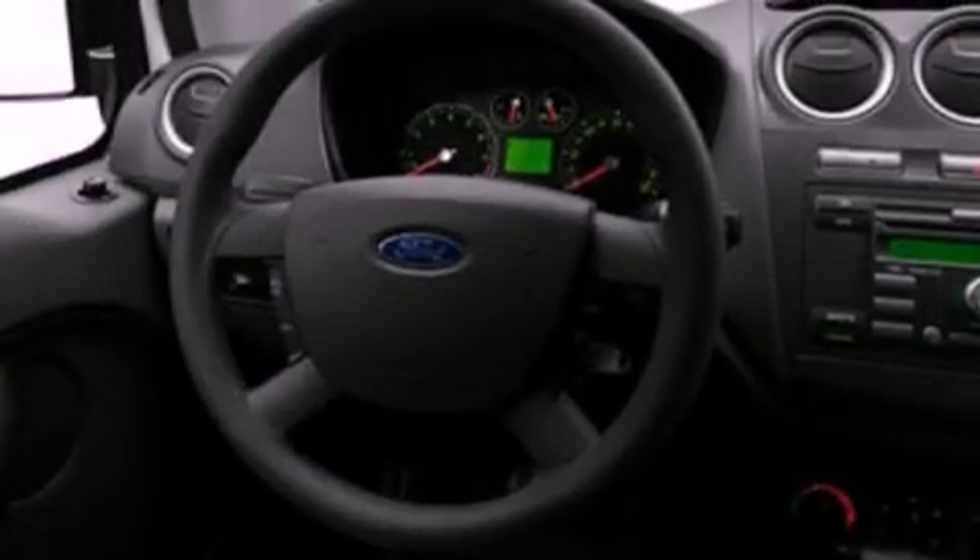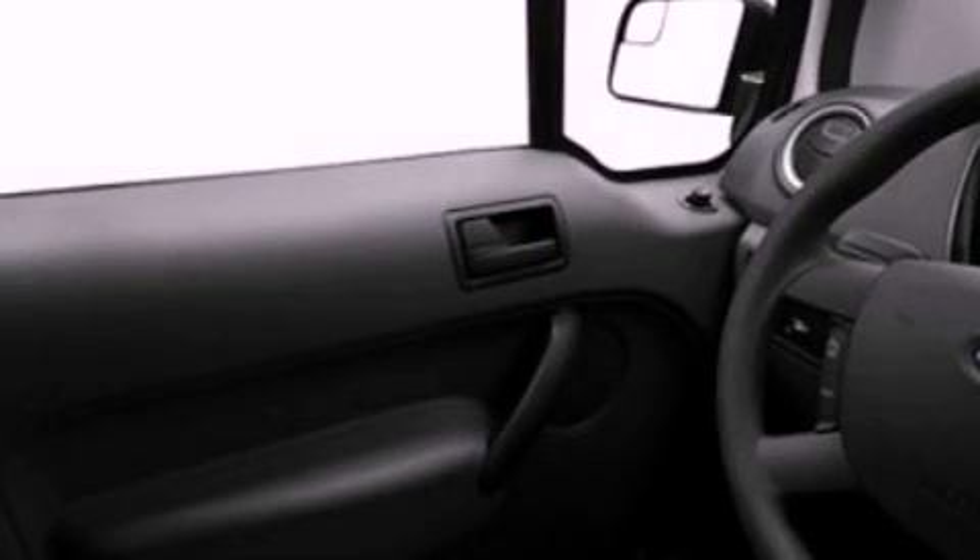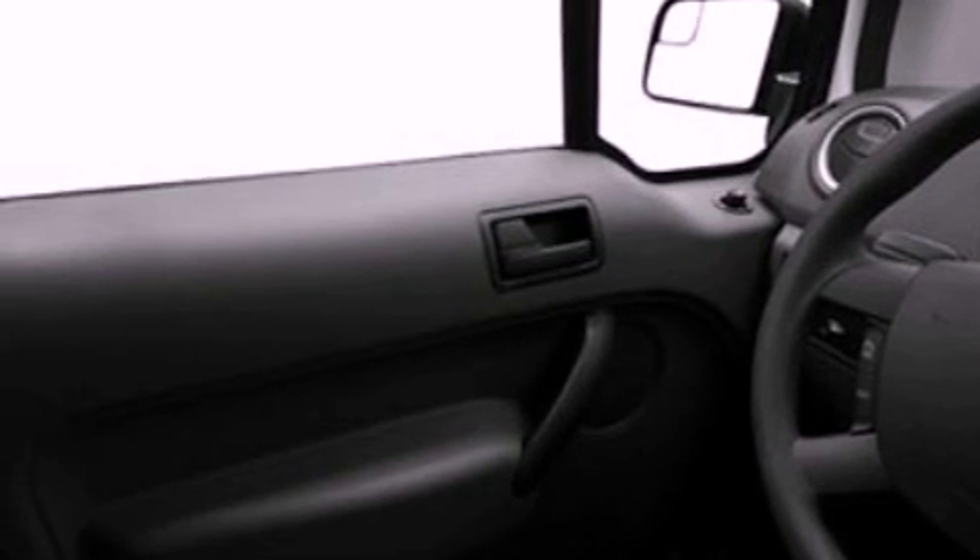Features include a low tire pressure indicator, traction control and stability control systems, cargo tie-downs, a passenger side vanity mirror, rear fog lamps, privacy glass, an anti-lock braking system, dual airbags, air conditioning, and an auxiliary power outlet.